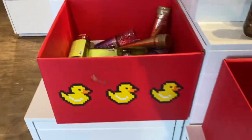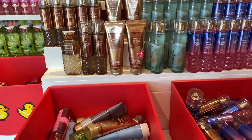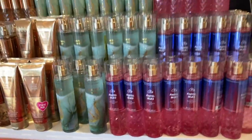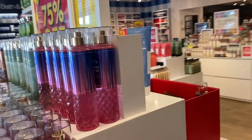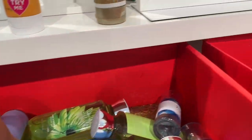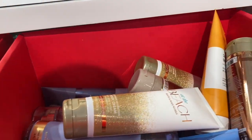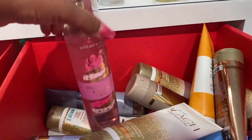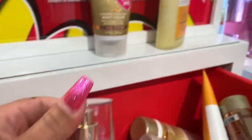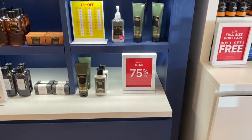Here we have our 75% off section. We definitely have a lot of the same ones that we did see here yesterday — pastel skies, the emerald mist, and then we just have a little bit of indigo dreams, and then vanilla mocha martini. We have that mini gingham and sweet petal pound cake. We only had about seven of the mist.